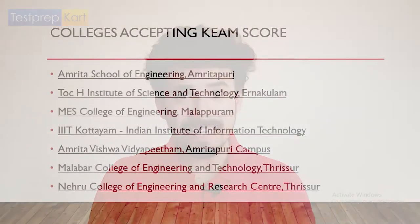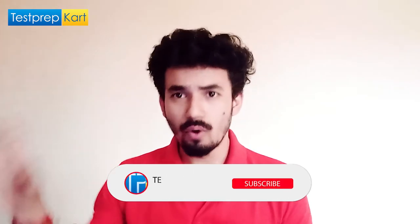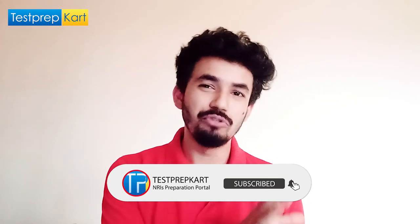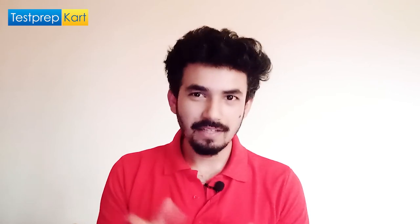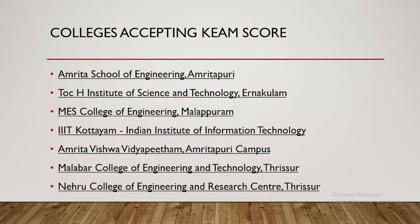The major colleges accepting the KEAM score include Amrita School of Engineering — which also accepts JEE Mains and has its own entrance exam — TOCH Institute of Science and Technology, MES College, IIIT Kottayam, Amrita Malabar, and Nehru College of Engineering and Research Center. You have a large number of options in Kerala.